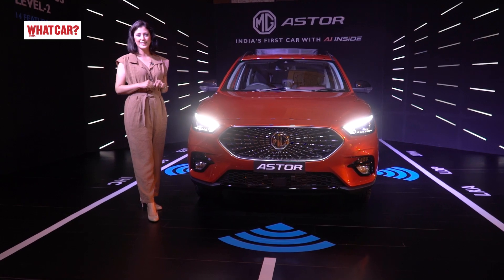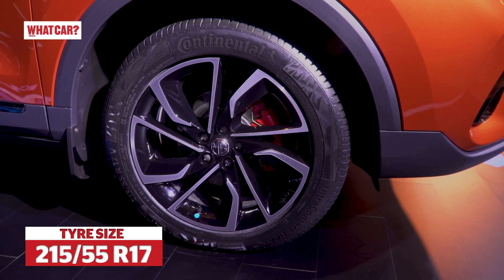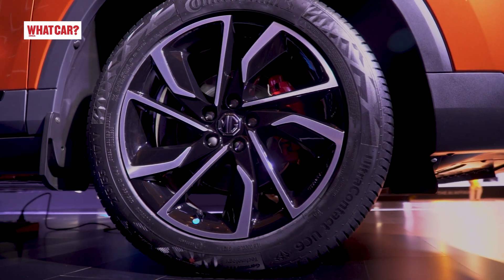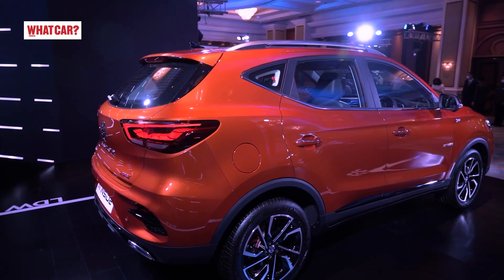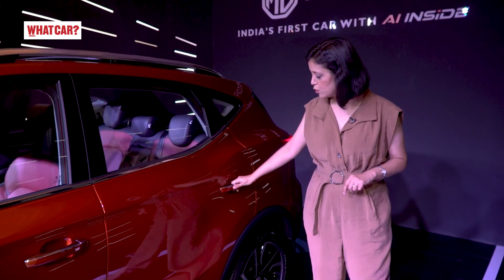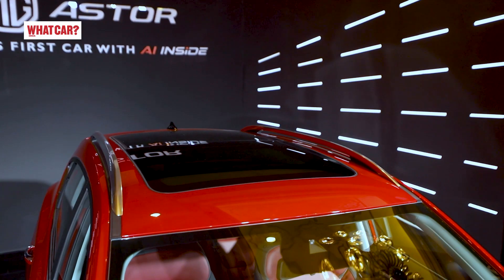Now let's talk about the side profile. In Aster, you get 17-inch alloys. These are diamond-cut alloys with a new, fresh design. There are all-disc brakes, and for added effect, red color calipers. MG is always trying to highlight its British lineage, so you can see the British dynamic badge. The glass area shape looks sporty, and the side profile has a sporty appeal. The door handles are dual color with black cladding. The roofline slopes down and roof rails are also present.